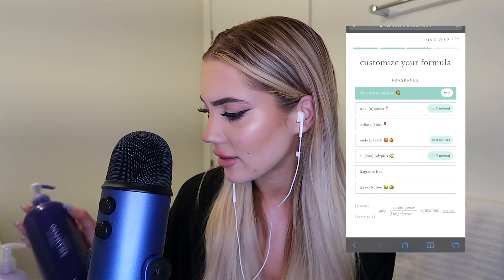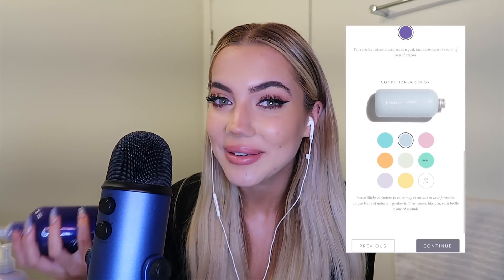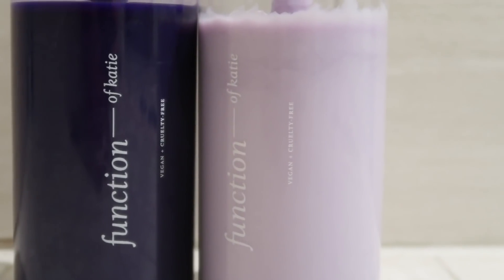You're also able to make your products yours with color and scent — I chose mango for mine and it smells amazing. Since brassiness was my main concern, I actually got a purple shampoo to help with the tone of my hair, and I was even able to put my name on the bottles, which I think is so cute. Along with that, I decided to add a hair mask that is also custom and helps with split ends and color protection.